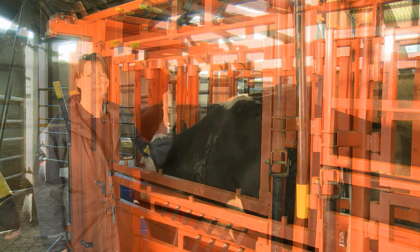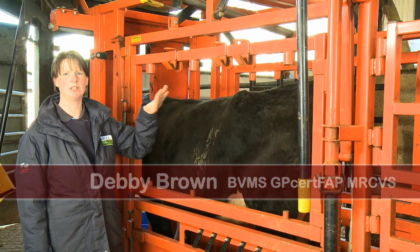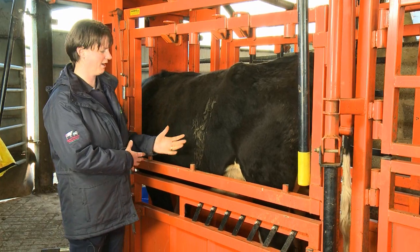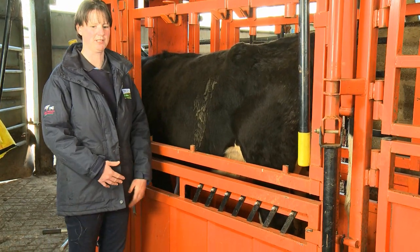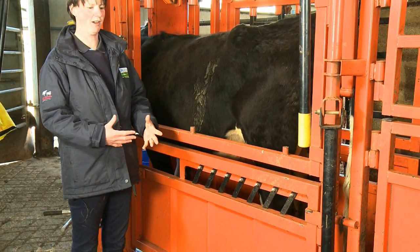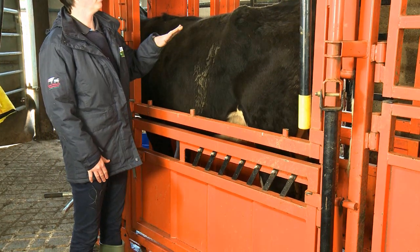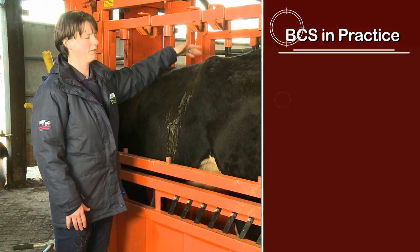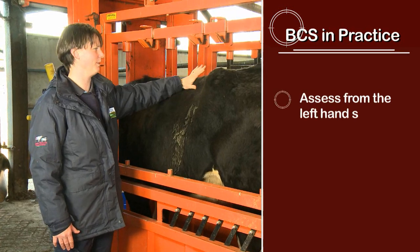The reason we're going to be condition scoring is to get an idea of what condition she's in. We can score her now as she's recently calved and about to go out to the bull, then again at housing time to know how to manage her as we take the calf off, and again near calving time. We score from the left-hand side because on the right-hand side the kidney fat may complicate the assessment.